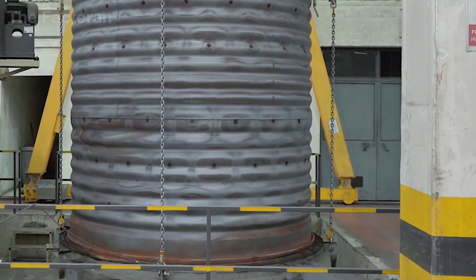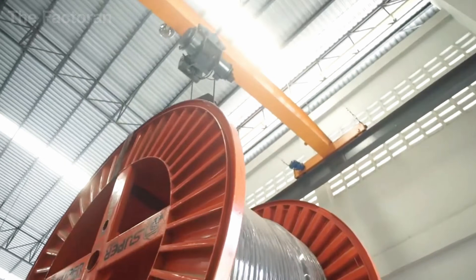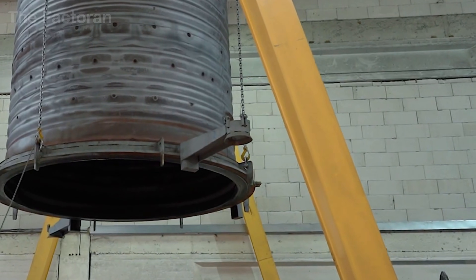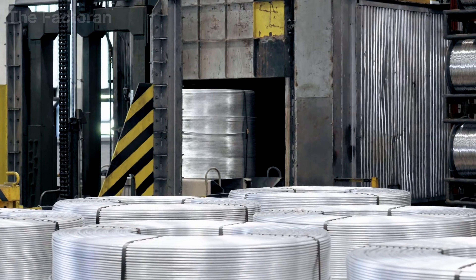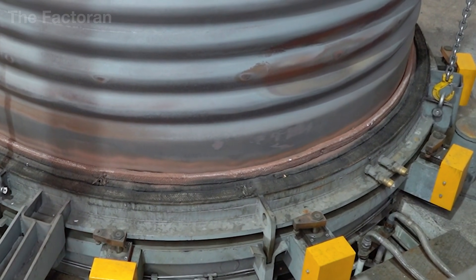After drawing, the copper wire is always collected into coils to stabilize production and allow for inspection before heat treatment. At this stage, even though it appears strong, the wire is still rigid due to internal stresses, meaning it can fracture if bent repeatedly.